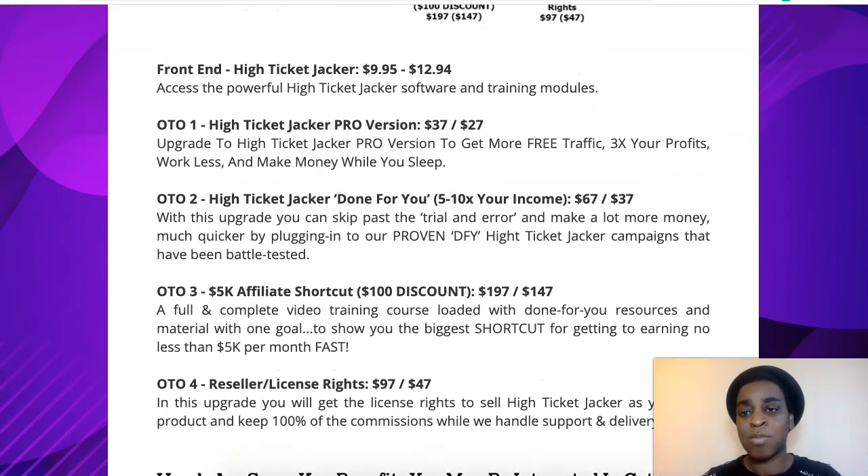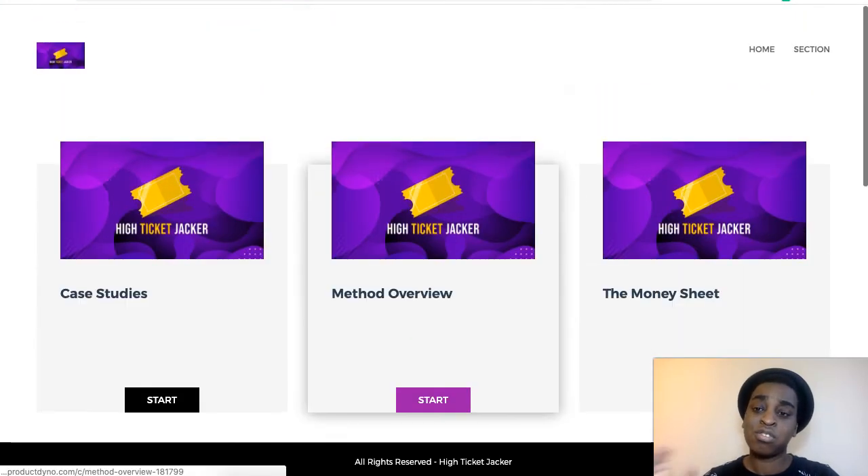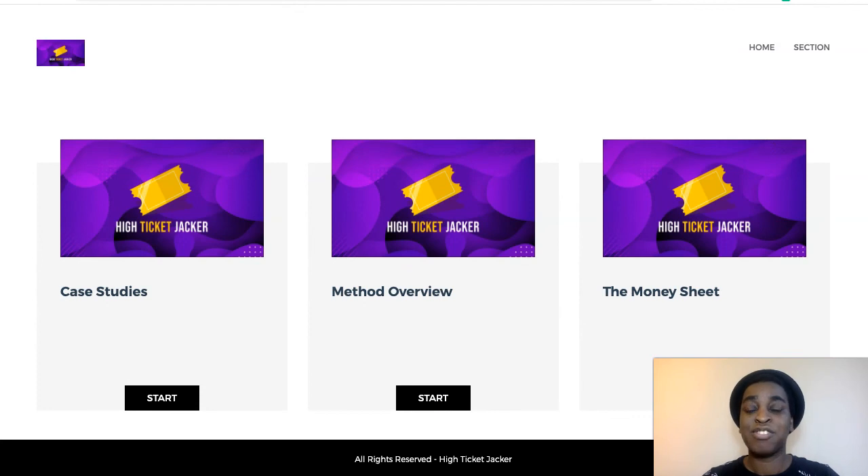High Ticket Jacket is only going to be $10 for the first few hours, and then the price is going to go up little by little each day until it reaches $13 — which is also a bargain. You're getting a full business here and it's so simple. Honestly, your mind is going to be blown at how easy it is and the potential that this has. I saw the potential, saw this training, and right away I started implementing it. I wouldn't lie to you — this is really, really good training.